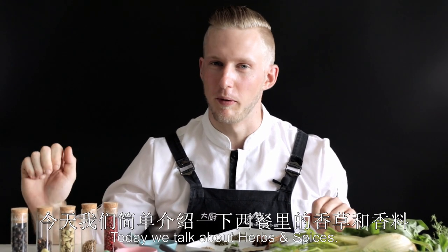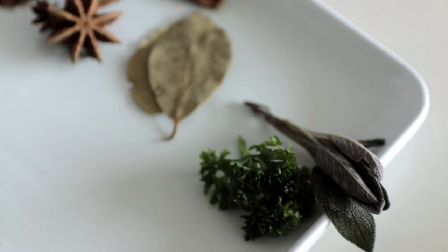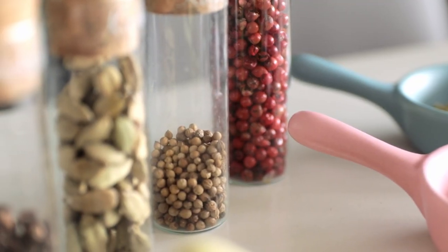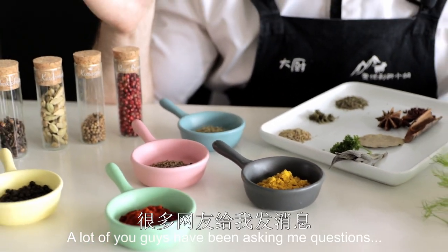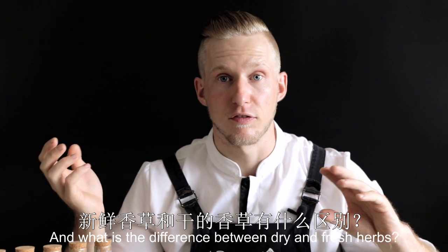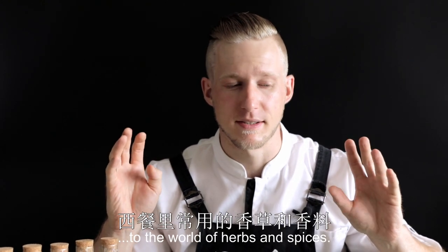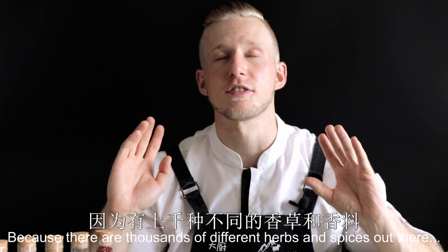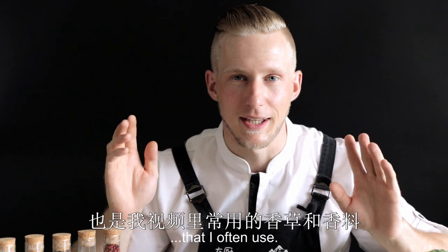Hello everyone, I am Adelie of Xie Hu. Today we will talk about herbs and spices. A lot of you have been sending me questions about herbs and spices — what is the difference between these two, and what is the difference between dry and fresh herbs? So today I am making a short introduction video to the world of herbs and spices, though this is really just scratching the surface, because there are thousands of different herbs and spices out there. Today I will just tell you about a few that I often use.